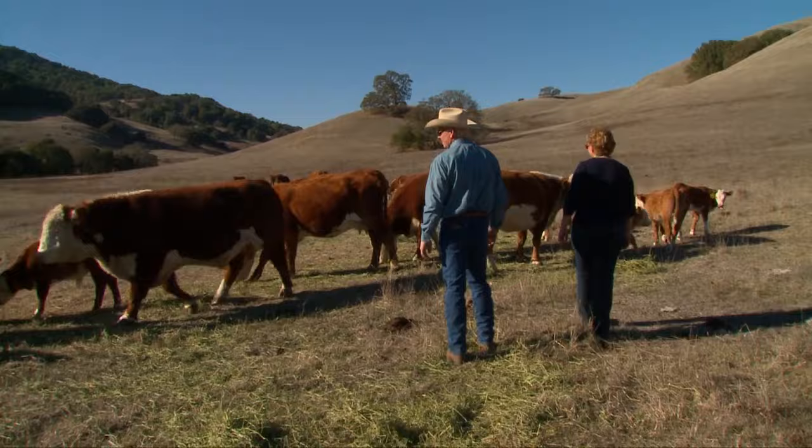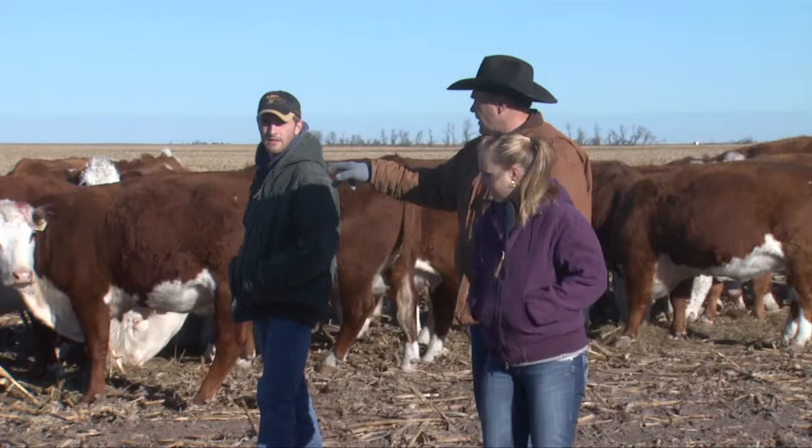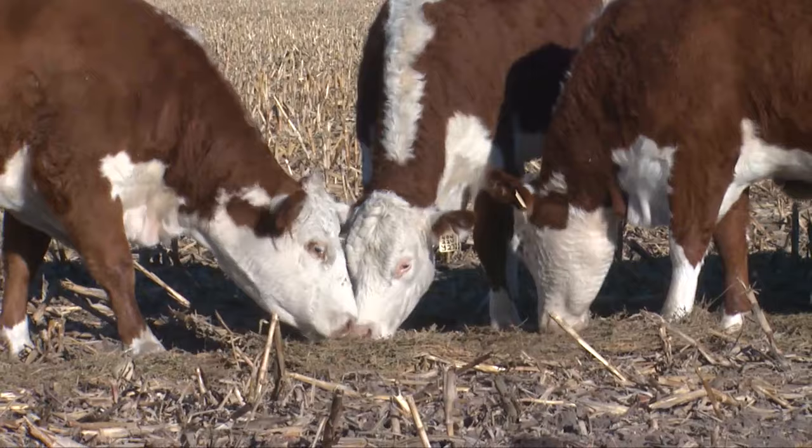We go out every morning and it doesn't matter if it's below zero or if it's 110 degrees outside — we're either feeding the cattle or making sure they have water. I feel that today, with consumers wanting to be connected with where their product comes from, they can really be comfortable knowing that we love our cattle. I mean, they eat before we do.